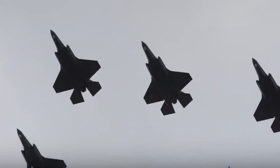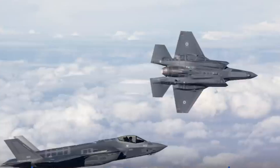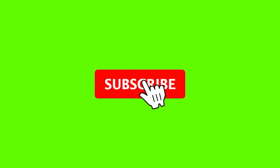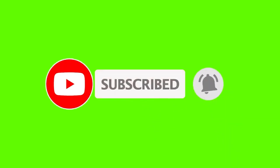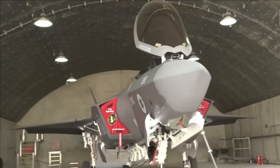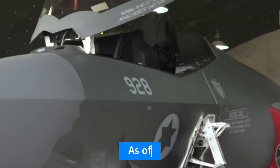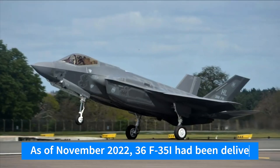Welcome back to our channel. Before we discuss Israel's unique variant of the F-35, Israel is pursuing the acquisition of additional F-35I Adir variants, as it currently possesses a fleet consisting of 35 aircraft.